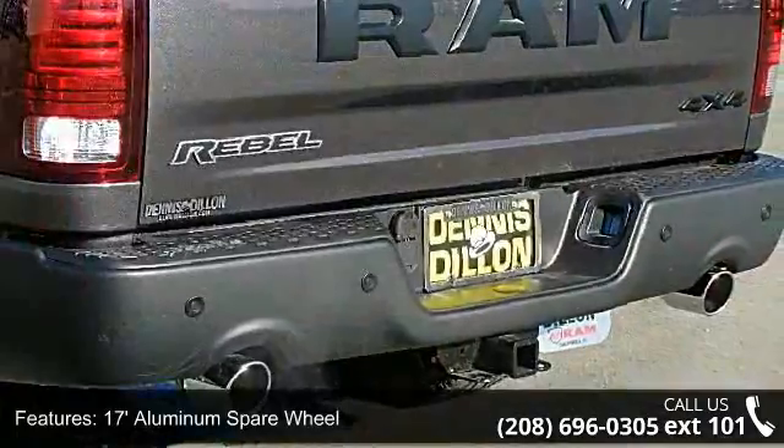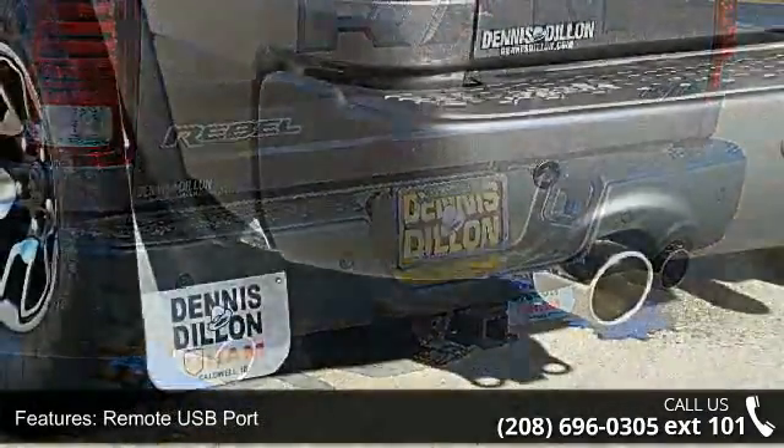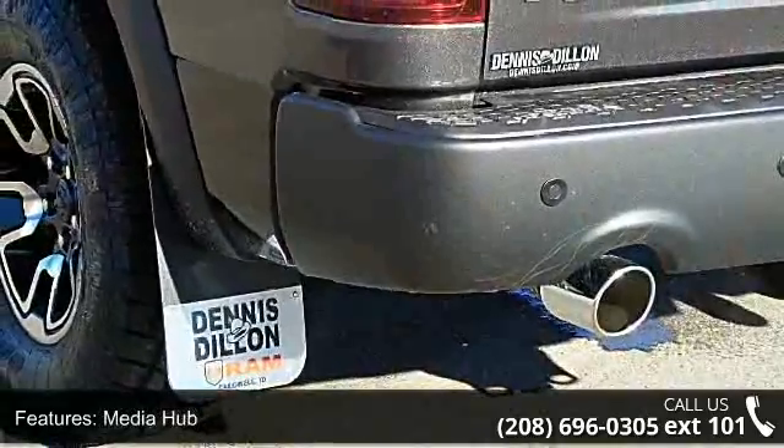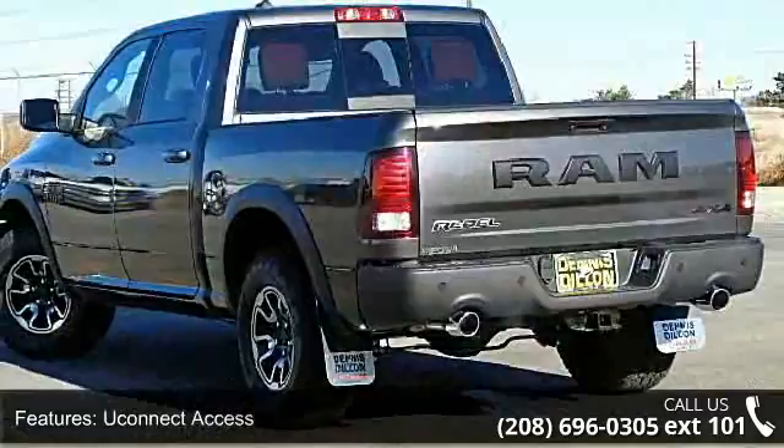Additional features include Uconnect access, next generation engine controller, SiriusXM satellite radio, flat black 5.7L Hemi badge and engine, and 5.7L V8 Hemi MDS VVT.